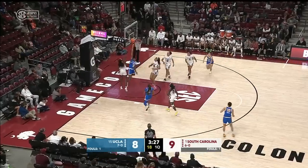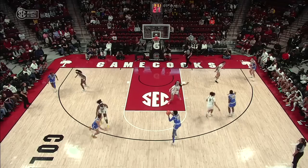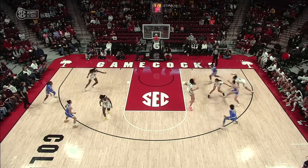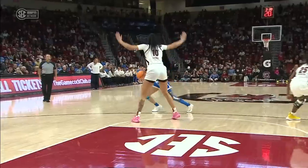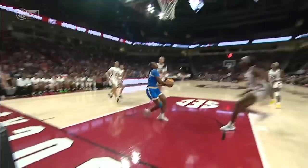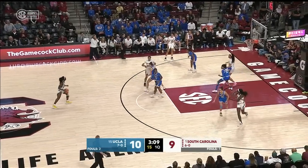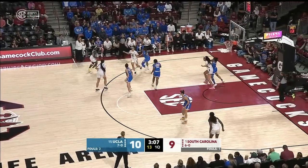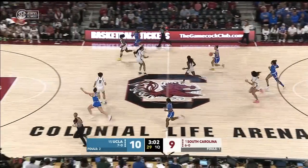Cameron Brown feeding Osborne cutting to the rack. Terrific job with her team executing out of the timeout — the flare screen on the back side. Osborne reads it, cuts. Raven Johnson has to hustle for it. UCLA on a 6-0 run, Gamecocks trying to stop that with a bigger lineup. They throw it up to Cardoso but it's taken away by Conte.